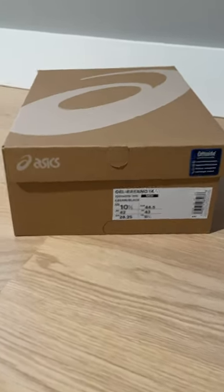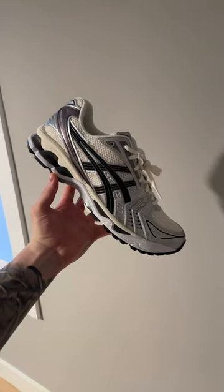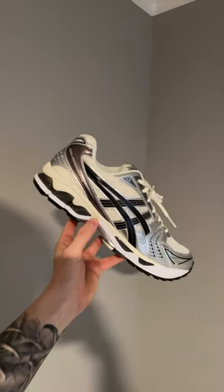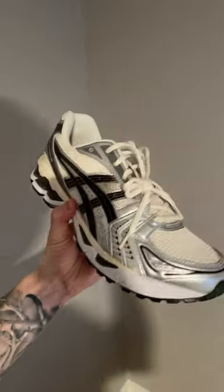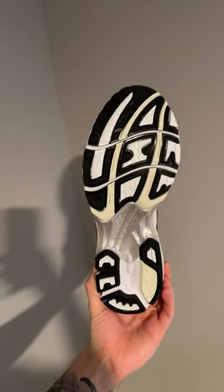Got some new kicks in the mail. Can you guess what they are? This is the ASICS Gel Kayano 14. I think it's the cream black metallic plum colorway, to be exact. Heard ASICS is next up, so I had to check them out for myself. What do you guys think? Are these the new wave?